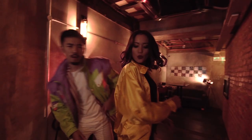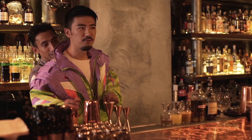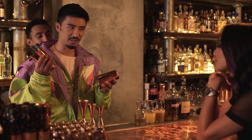Everybody thinks they can be a mixologist, but it takes more than just skilled hands. I'm going to make a very special Hennessy cocktail just for today — only today.